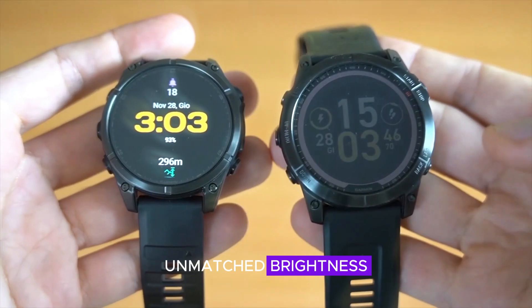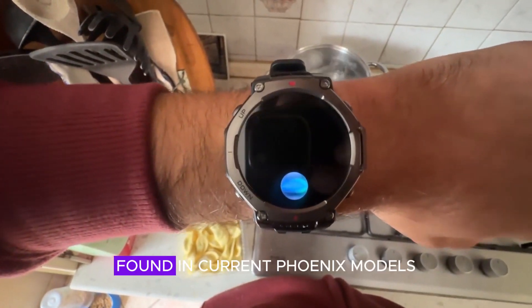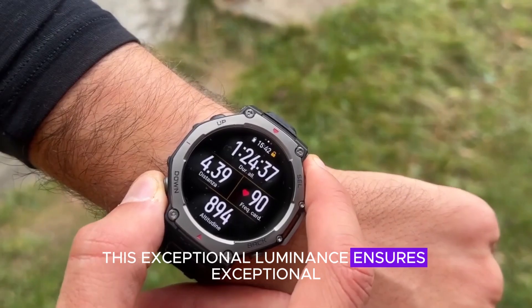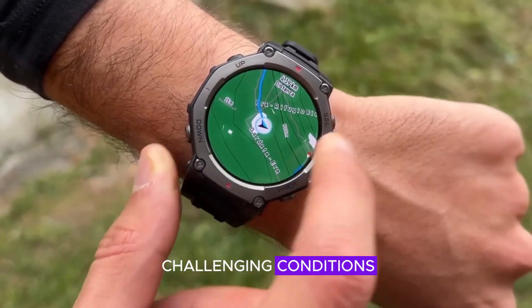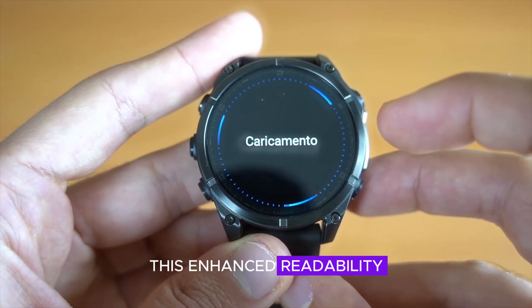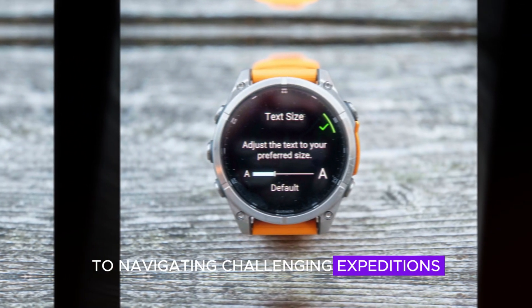Micro-LEDs exhibit an unparalleled level of brightness, surpassing even the already impressive displays found in current Fenix models. This exceptional luminance ensures outstanding outdoor visibility, rendering the Fenix 8 Pro highly legible even under the most challenging conditions, such as direct sunlight — significantly improving user experience during outdoor activities, from demanding trail runs to navigating challenging expeditions.